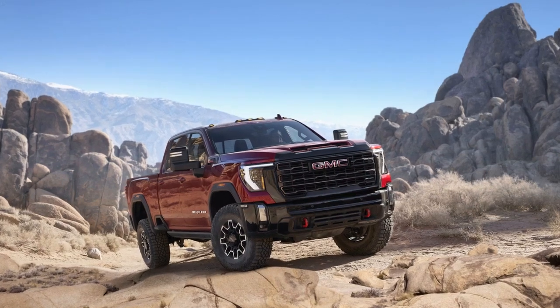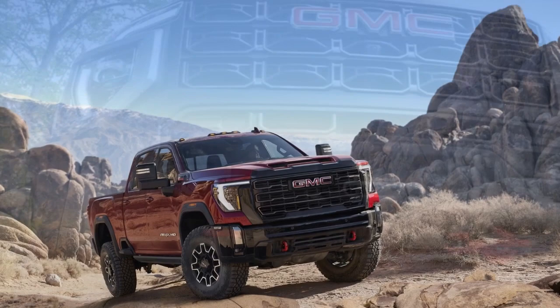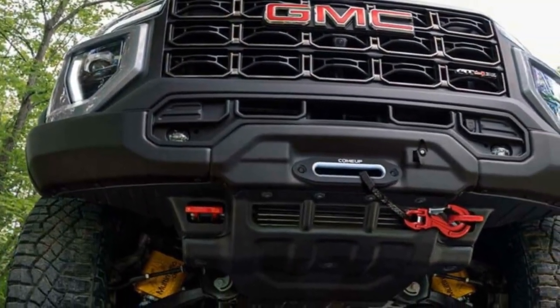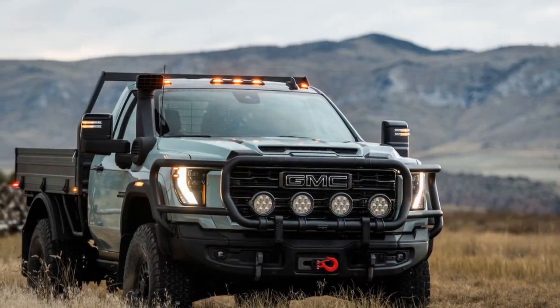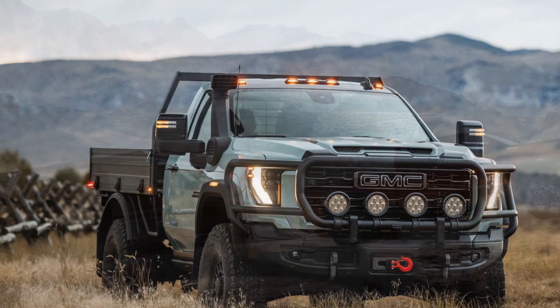The second concern lands squarely on Kicker. While the Kicker stereo in the MultiPro tailgate offers quality sound, connecting to it proves to be a nightmare. Selecting a source involves repeatedly pressing the power button rather than dedicated buttons resembling Bluetooth, USB, AUX, or SD sources. Thanks for watching.